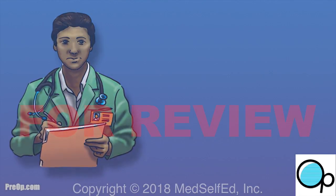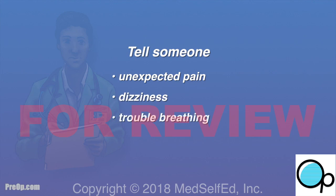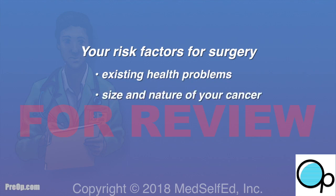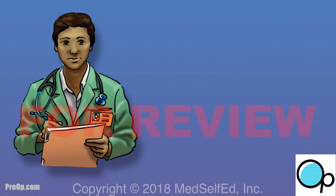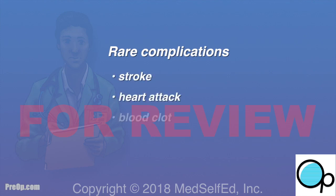After surgery, speak up and tell someone on your care team if you have unexpected pain, dizziness, or trouble breathing. You will have some discomfort, but medication should help. Your risk of complication is most related to your health before surgery, the nature of your cancer, and your surgeon's experience. The team will watch for rare complications such as stroke, heart attack, blood clot, and internal bleeding.